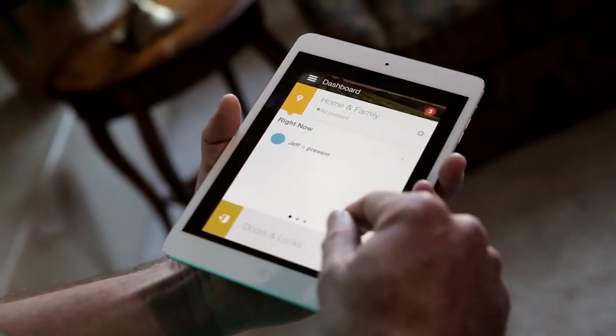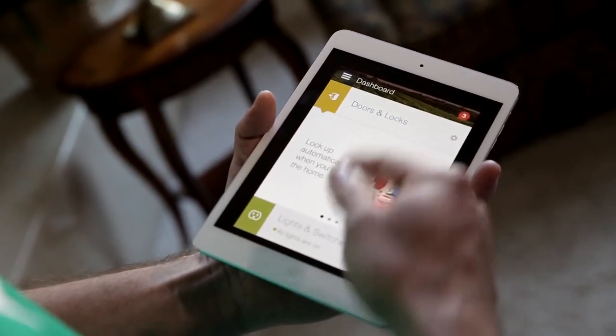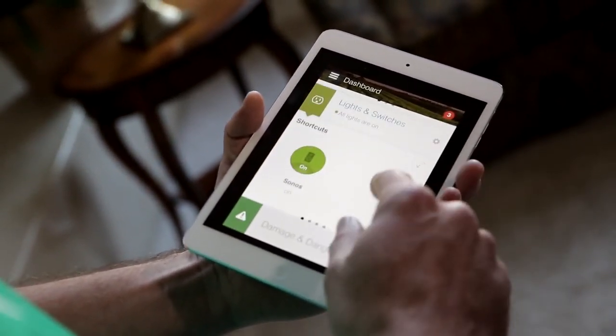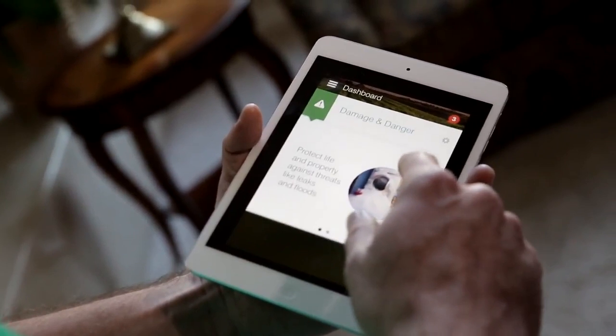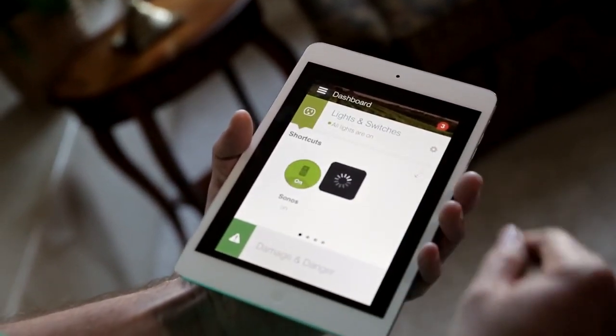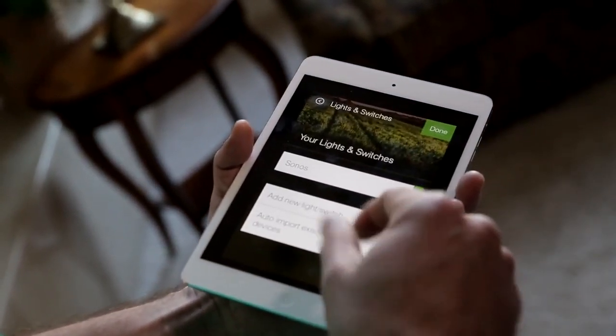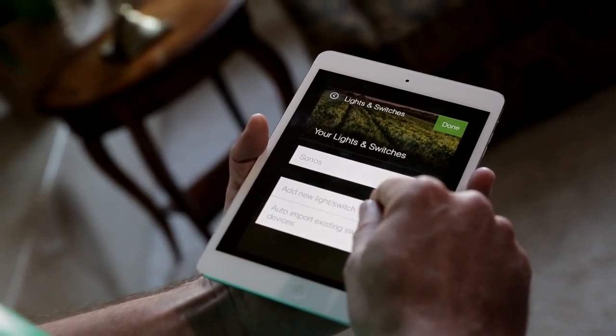All right, let's take a look at the app. So in the new app, it's all based around this idea of a dashboard where you can discover these top use cases and exactly what you can do with the platform. Within this, I can go into lights and switches. It makes it very simple to drive full automation, make it work just the way that you would want to.